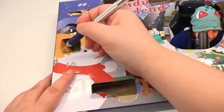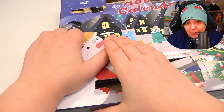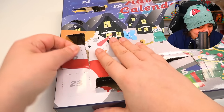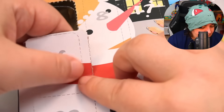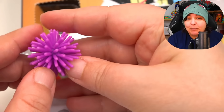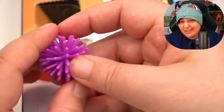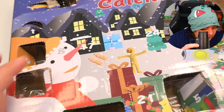Number 16 — the later numbers are easier to find since we're running out of squares to look at. But we just ripped into the wrong one. It's another spiky ball, this time purplish. Not a huge fan, so let's keep going.